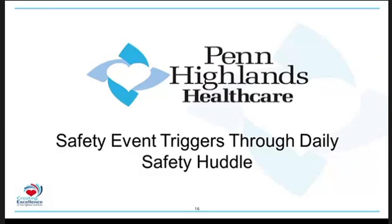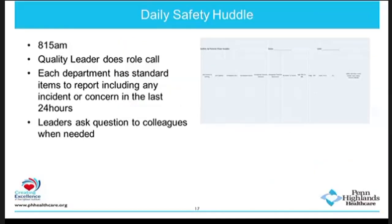I'll take a few minutes to talk about the safety huddle we do here at Penn Highlands Healthcare. Every day at each of our facilities, we have a daily safety huddle at 8:15 every morning, Monday through Friday. The quality leader at every facility facilitates this meeting and does roll call. We ask that each department has a standard list of items to report on and they include any incident report filed within the last 24 hours. We may ask further questions to investigate anything reported.